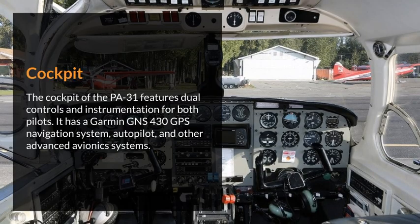Cockpit. The cockpit of the PA-31 features dual controls and instrumentation for both pilots. It has a Garmin GNS 430 GPS navigation system, autopilot, and other advanced avionics systems.